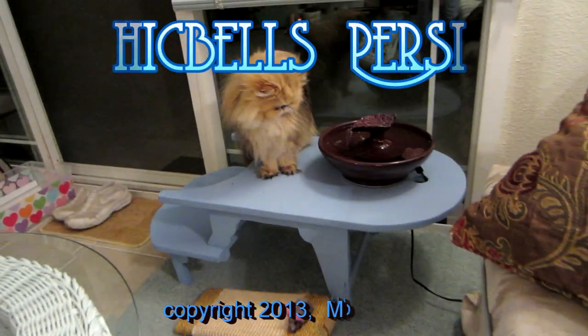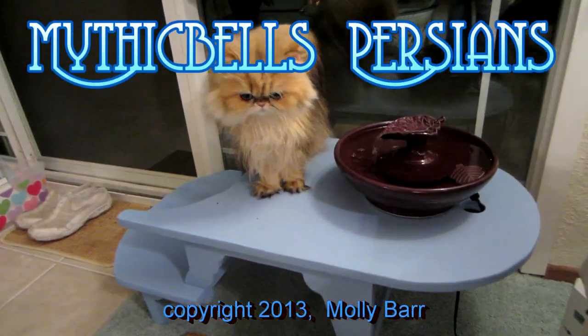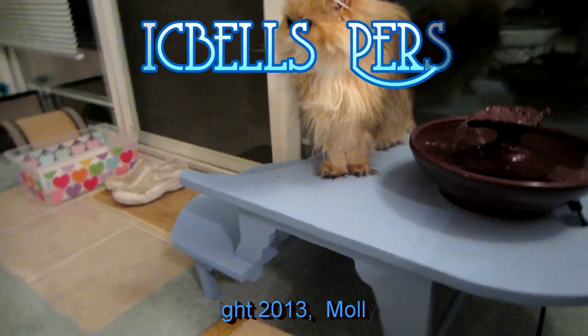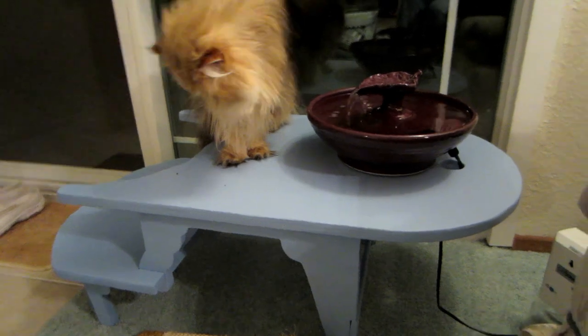Once again, Sirocco doesn't disappoint. Do you, Sirocco? Well, this fountain came with a little table.